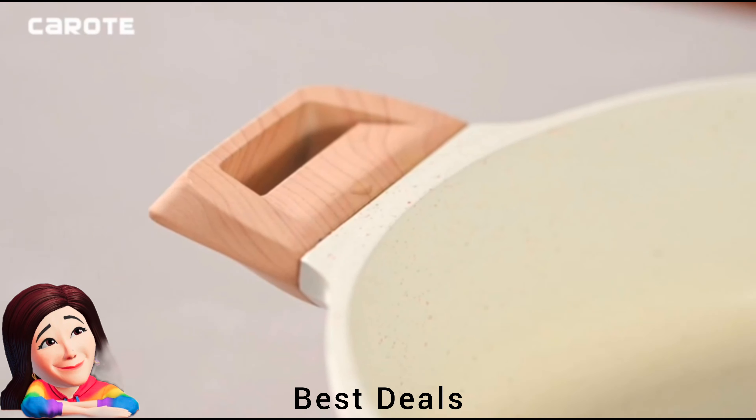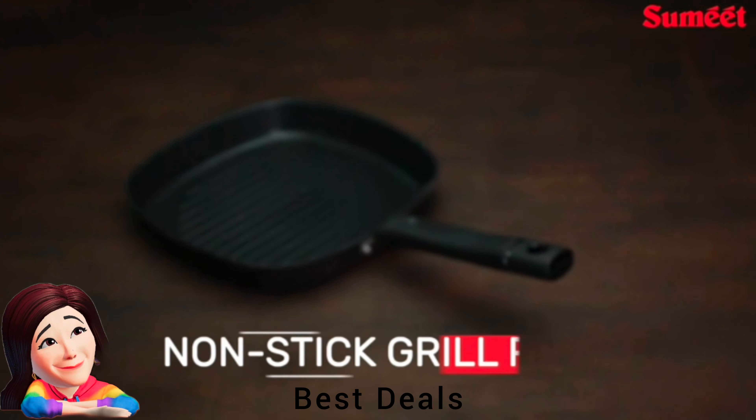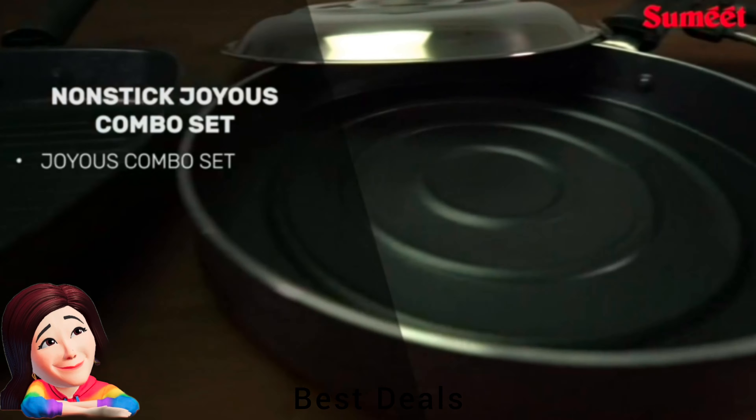14. Cookware Combo Set: Set includes a grill pan, pizza pan and multi-snack maker, featuring grill grids and comes with a stainless steel lid. Outer layer is coated with hammer-tone coat to resist overheating. Product link is given in the fourteenth link.